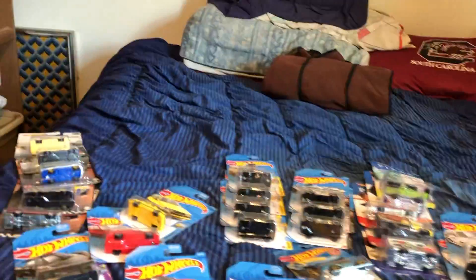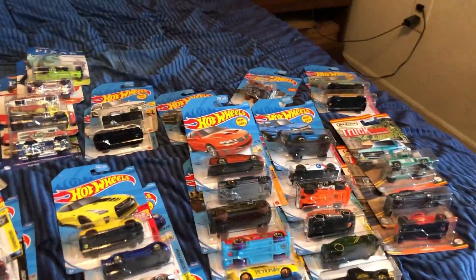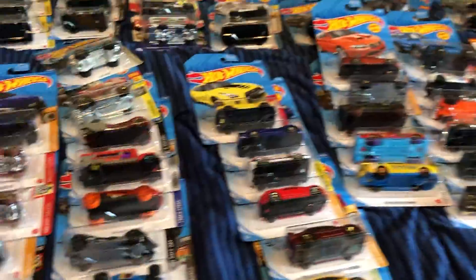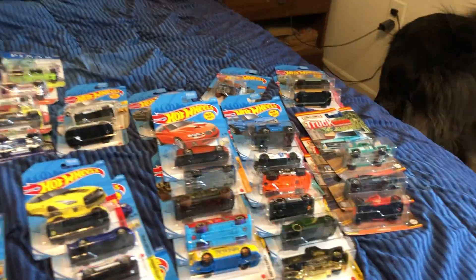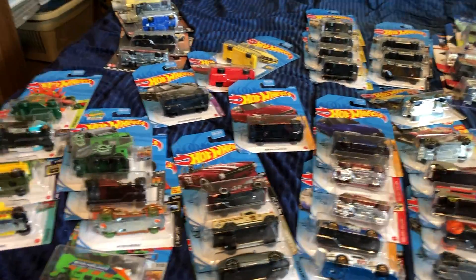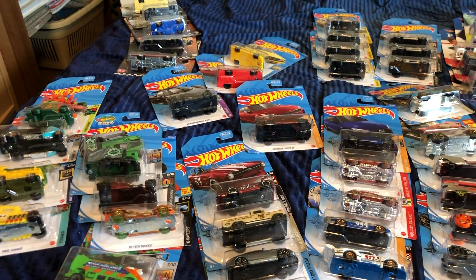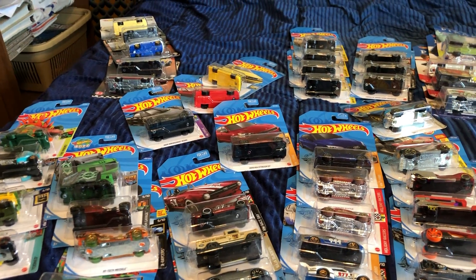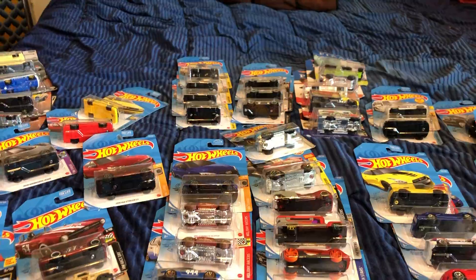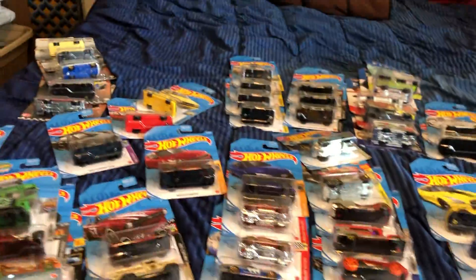Hey everybody, it's Joel, and this is the haul from the last week, week and a half. I'm kind of back to collecting. I went to two different Walmarts to get this and also went to Dollar General so I could pick up 20 cars for the mailing to get a receipt. So it's a combination.